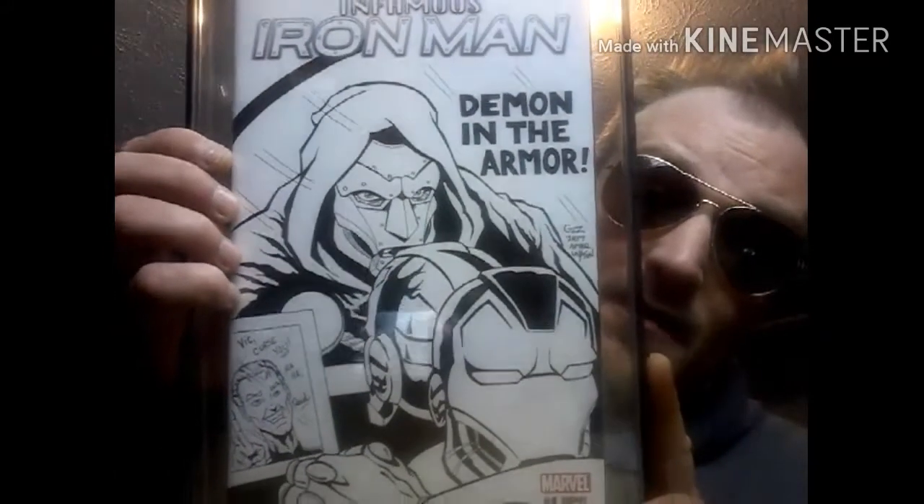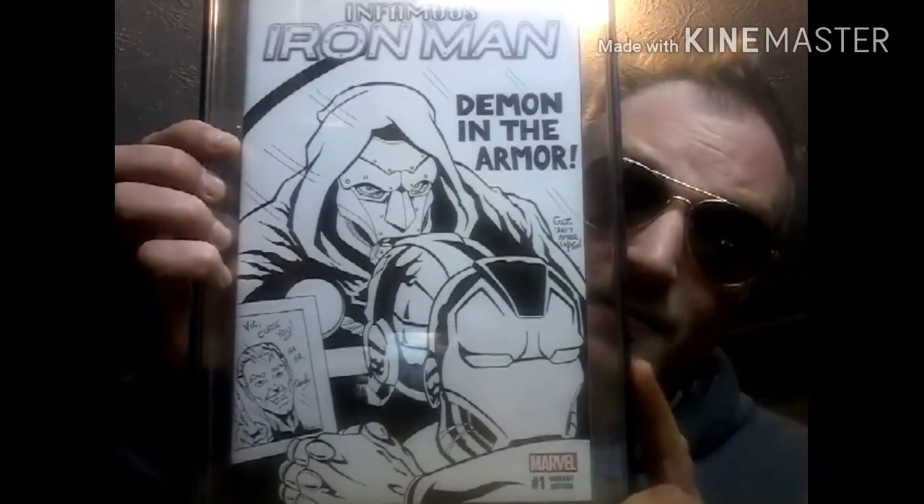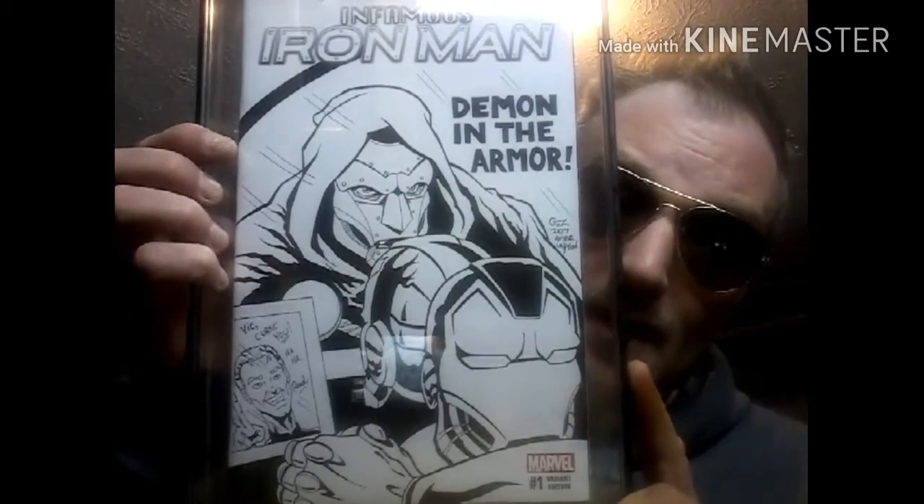I didn't have a commission, so I reached out to Gaz and we worked out a really fair deal. I sent him a book — I sent him Infamous Iron Man number one. Let me show you what he ended up sending me back. Boom, look at that beauty! This is the commission that Gaz did for me.